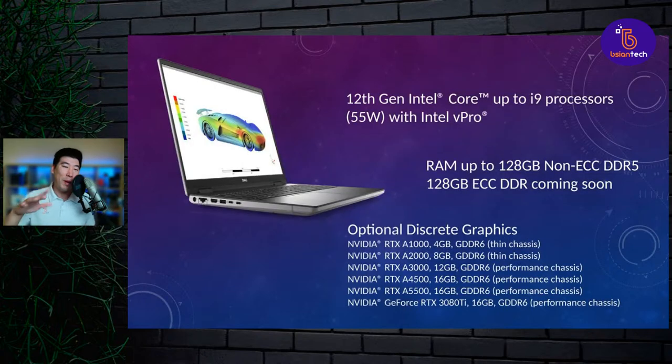Now let's go down to the specs. With the 16-inch Precision 7670, of course we're going to 12th gen — it goes up to the i9. Just like the Precision 5000 series for 2022, we don't see any Xeons at the moment. My prediction is that a lot of manufacturers are waiting for the new Xeons to come out. So if you're in the market for a Precision and looking for Xeons, you'll have to wait a little longer. At the moment it is 12th gen, and it will have vPro versions available for businesses that run vPro infrastructure.